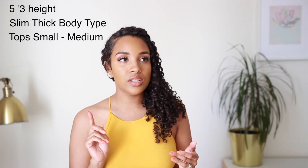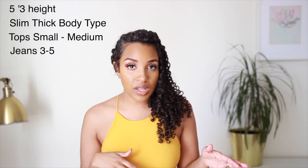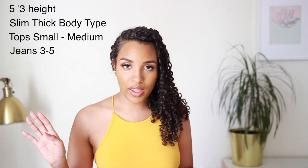Some info about my size: I am 5'3" and in tops I wear a size small to medium depending on the style, and for bottoms I wear a 3 to 5 also depending on the style. First up I'm going to start with everything I got from Shein — let's start with the tops.